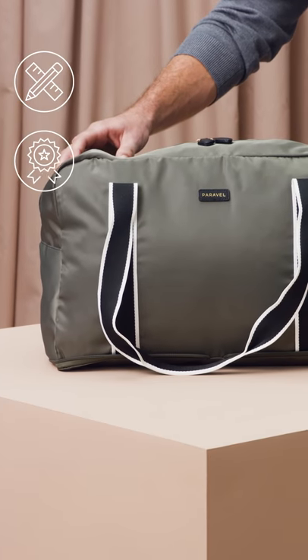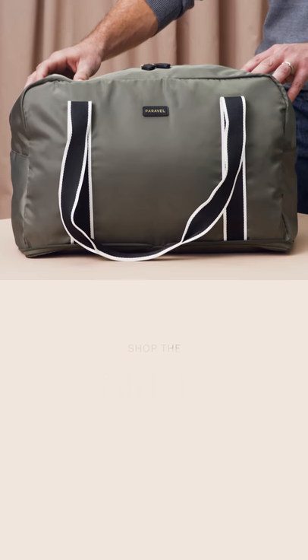And we all get bags! Design. Quality. Sustainability. TourParavel.com